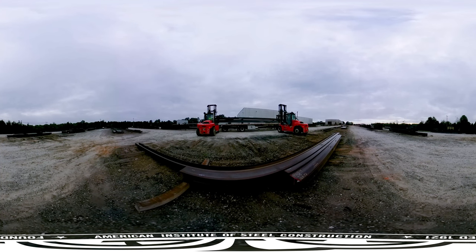Welcome to Chesney, South Carolina, home to Dave Steel Company's structural steel fabrication facility. Dave Steel's Chesney fabrication facility operates on 32 acres.